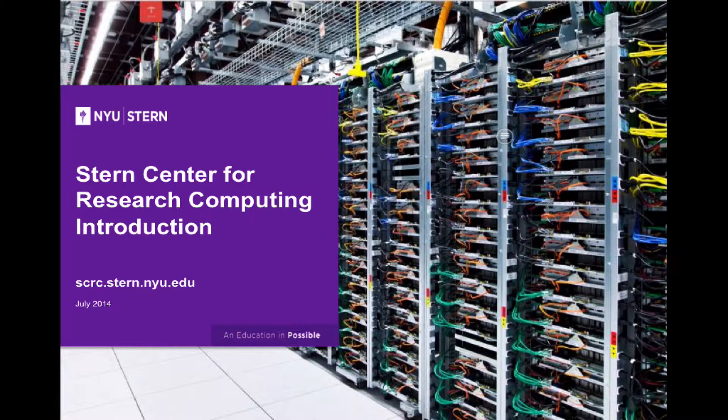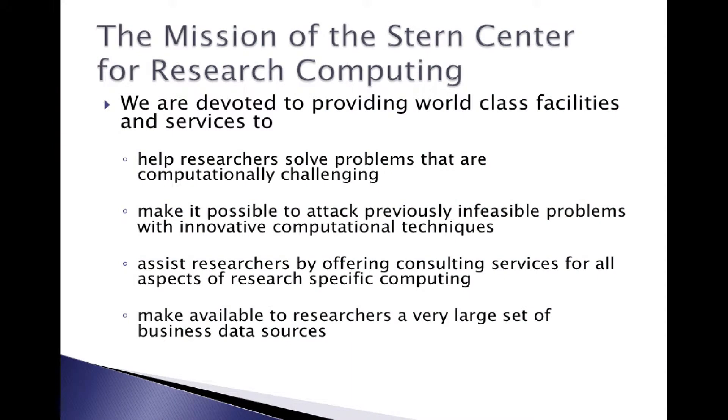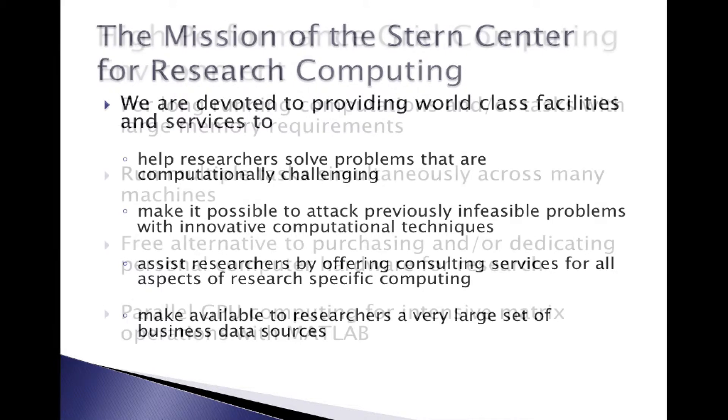Today, the Stern Research Computing facilities are probably one of the best in the business schools across the country. Our mission: we are devoted to providing world-class facilities and services to help researchers solve problems that are computationally challenging, make it possible to attack previously infeasible problems with innovative computational techniques, assist researchers by offering consulting services for all aspects of research-specific computing, and make available to researchers a very large set of business data sources.